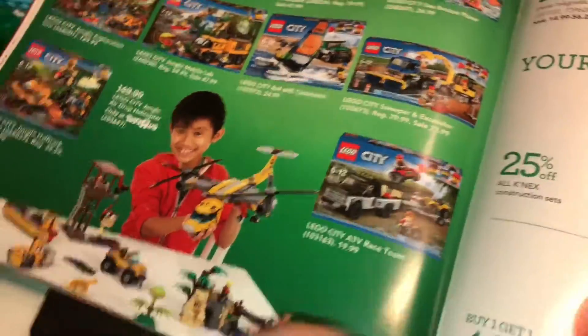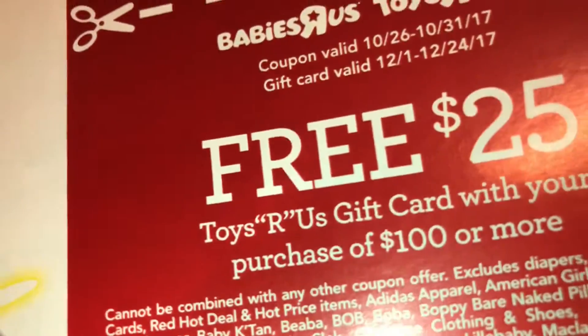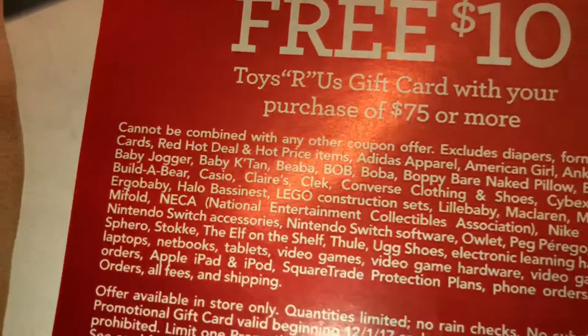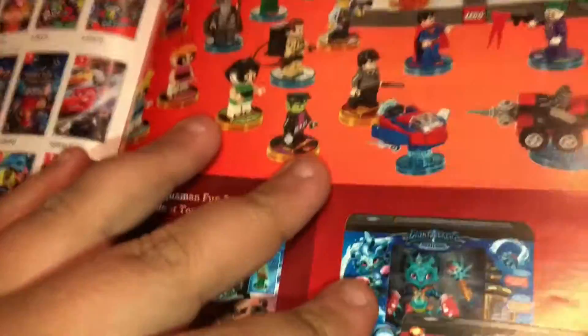Looking through the rest of the catalog, I couldn't find any other deals except this set for $150, and this set for $12 off, and a deal for $25 more and another for $10 more. So I think that's it for this video. These are all the deals for November — they've already started and they're not just for Black Friday, they're for any day. They also do price matching, so if you find it cheaper somewhere else, they can price match. See you next time on the LEGO Boyle channel!